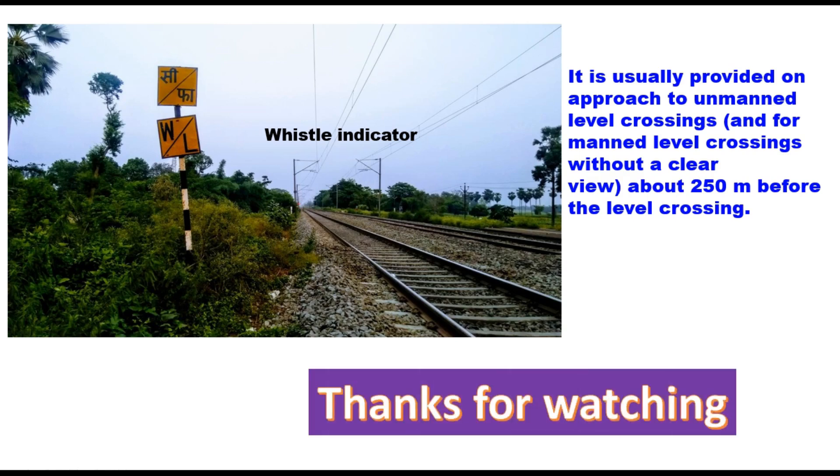Thank you very much for watching this video. You can write your comments and suggestions in the comment box. Thank you very much.